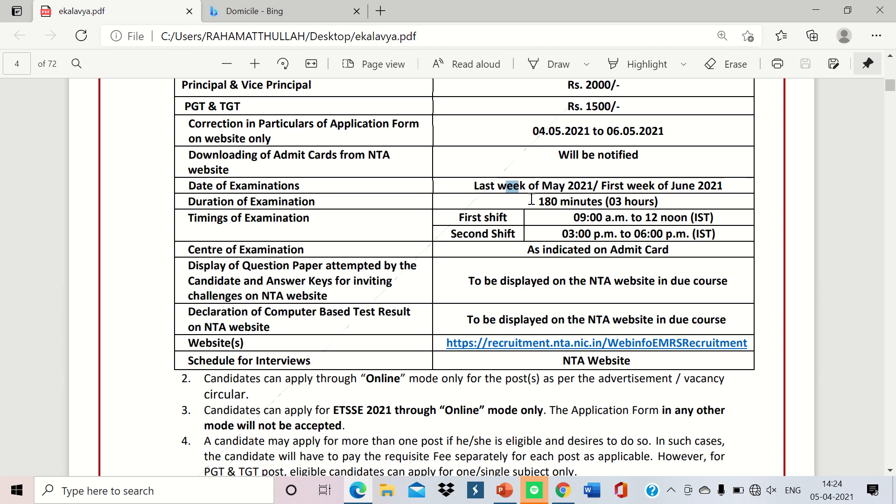The duration of the exam is 180 minutes — that is three hours. There are two shifts: the first shift runs from 9 AM to 12 noon, and the second shift runs from 3 PM to 6 PM.